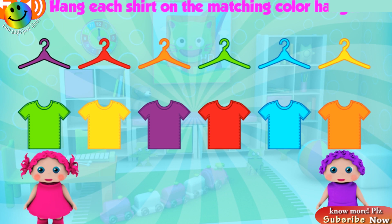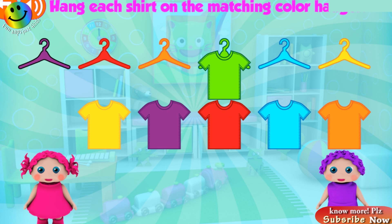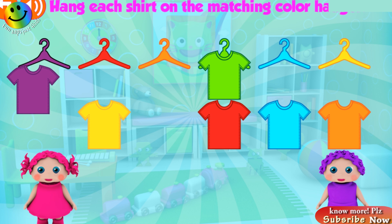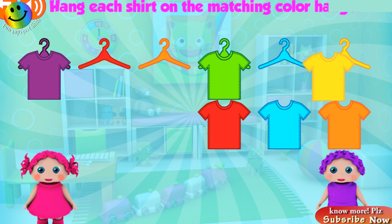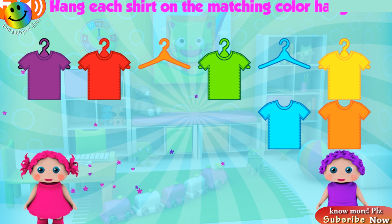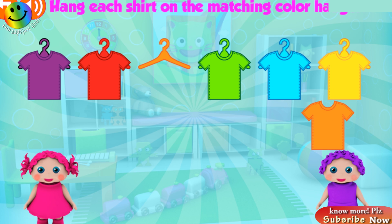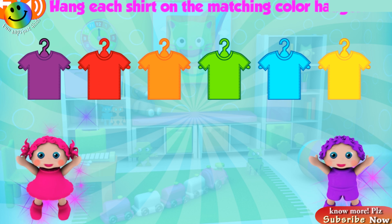Hang each shirt on the matching color hanger! Green! Great! Good job! Yellow! Awesome! Oops! Once more! Red! Fantastic! Blue! Fantastic! Orange!